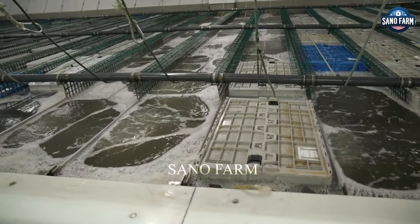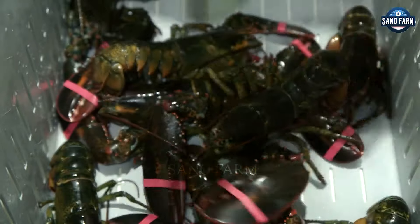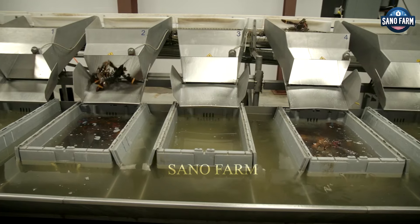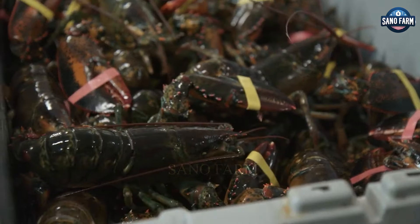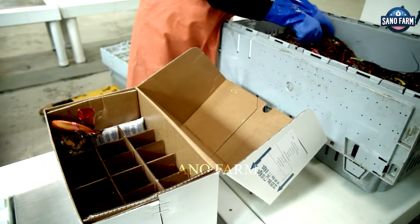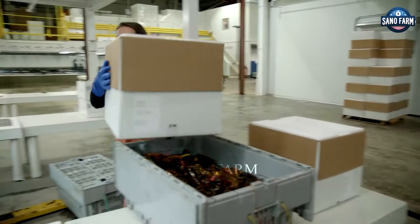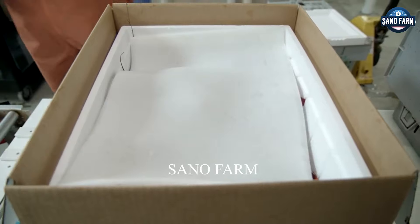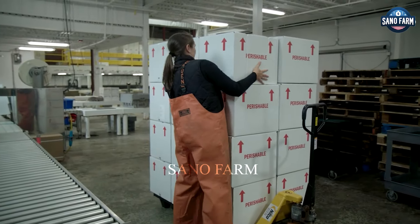After the fishing work is completed, quality lobster batches are preserved and transported to the processing factory. They are packed in foam boxes with dry ice cubes, or packaged in plastic containers with ventilation holes. Trucks carrying lobsters also need to ensure the temperature is between 4 to 6 degrees Celsius so that the lobsters do not suffocate.